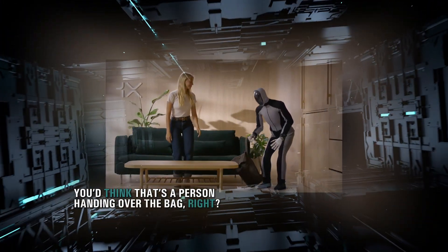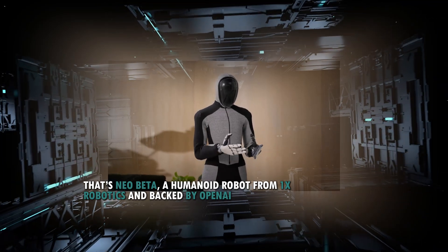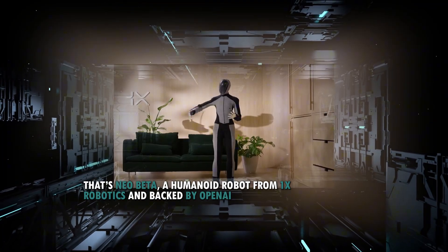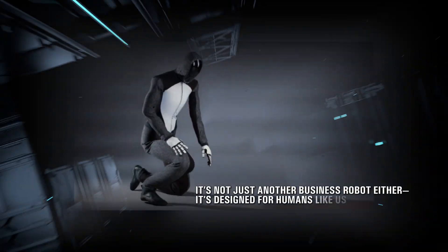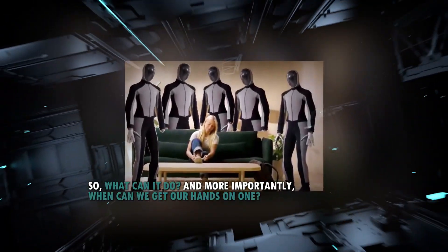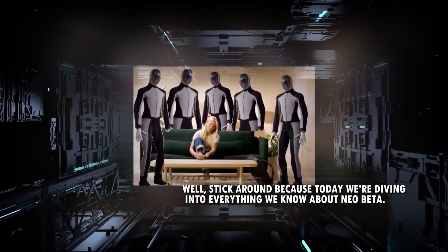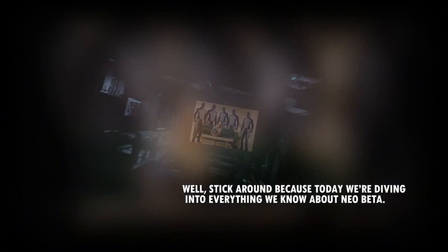You'd think that's a person handing over the bag, right? Nope, guess again. That's Neo Beta, a humanoid robot from 1x Robotics and backed by OpenAI. It's not just another business robot either — it's designed for humans like us. So what can it do, and when can we get our hands on one? Stick around, because today we're diving into everything we know about Neo Beta.